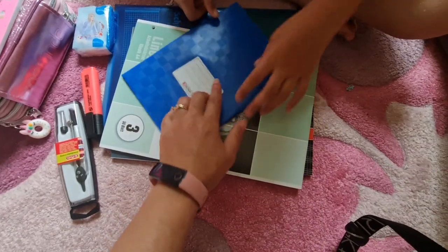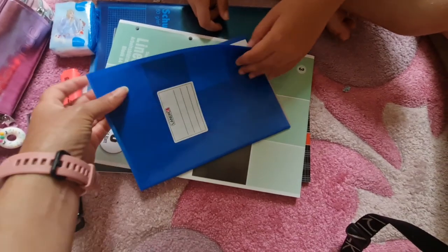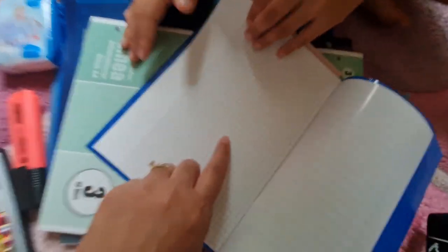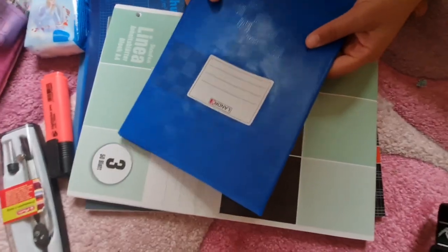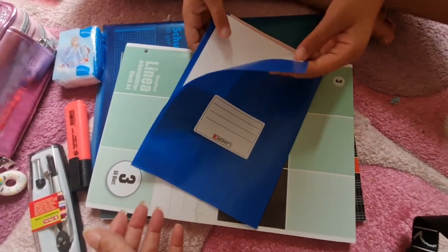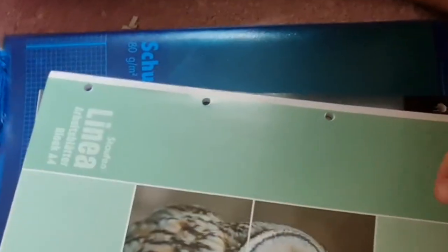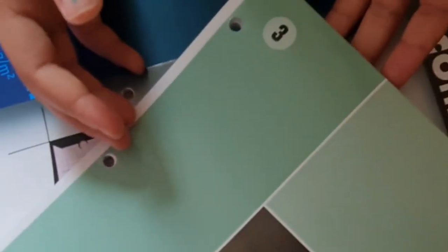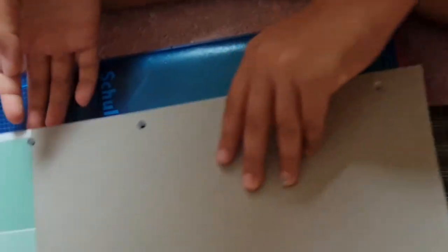Y este cuadernillo — mira, le tienes que poner el nombre y el curso. El forro se compra extra. Así lo exigen ellos. El cuadernillo se llama A5. Aquí está el Schulheft A4. Cada uno tiene un número: A4 o A5. El A5 es más pequeño.